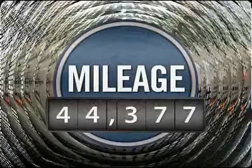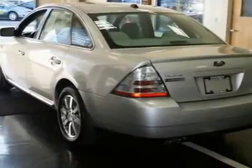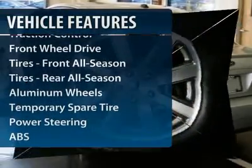This vehicle has less than 45,000 miles. Here are some of this vehicle's great options: power passenger seat,